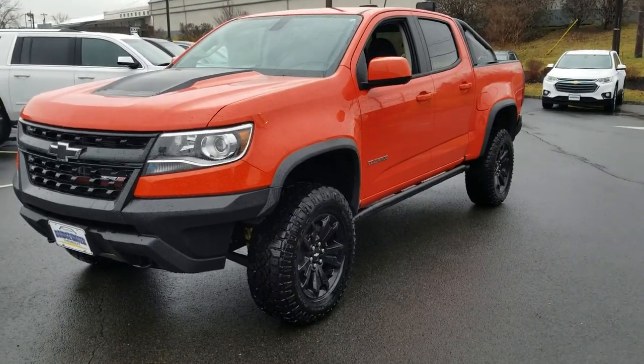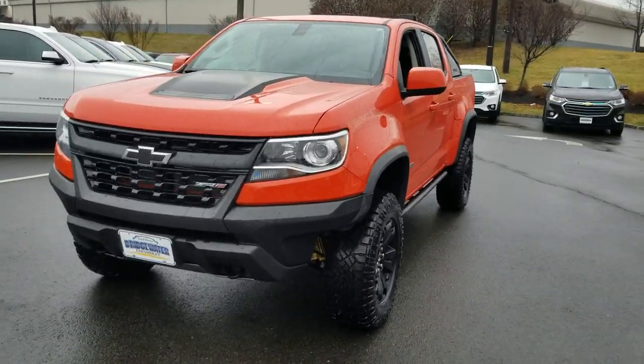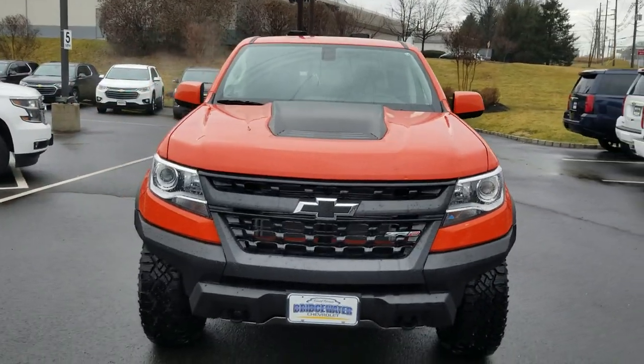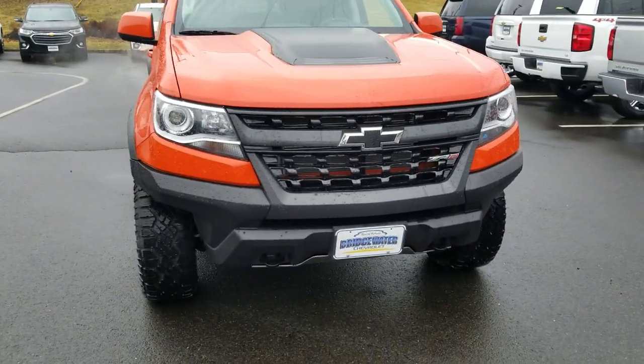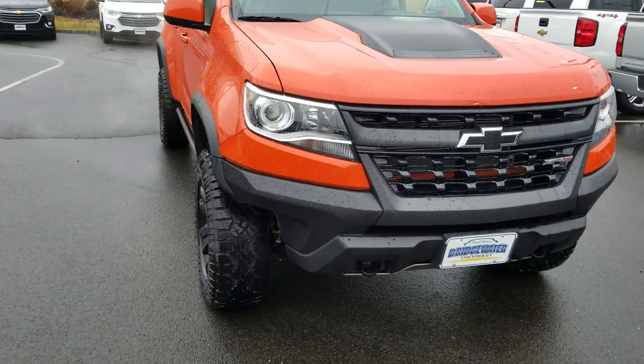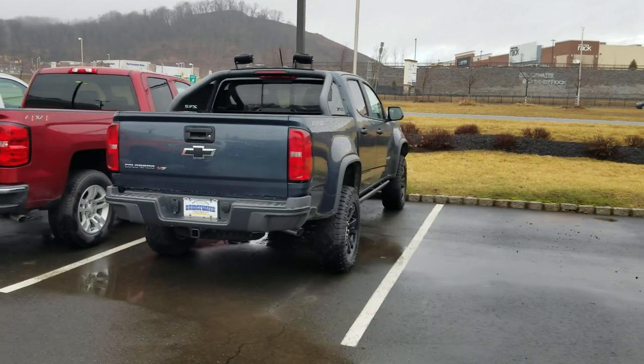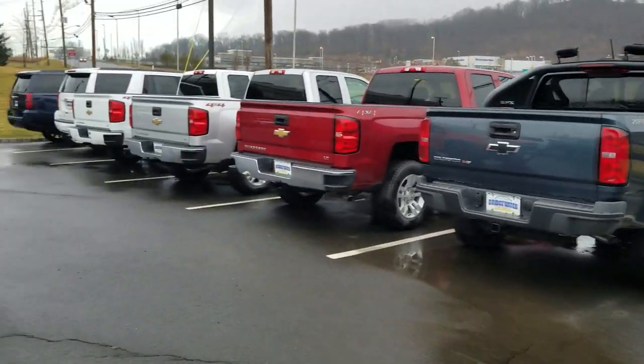It's got gorgeous orange paint on this one with the black hood scoop and blacked-out bow ties. You've got the HID headlights. I do have a couple other colors available — I've got that one right there.